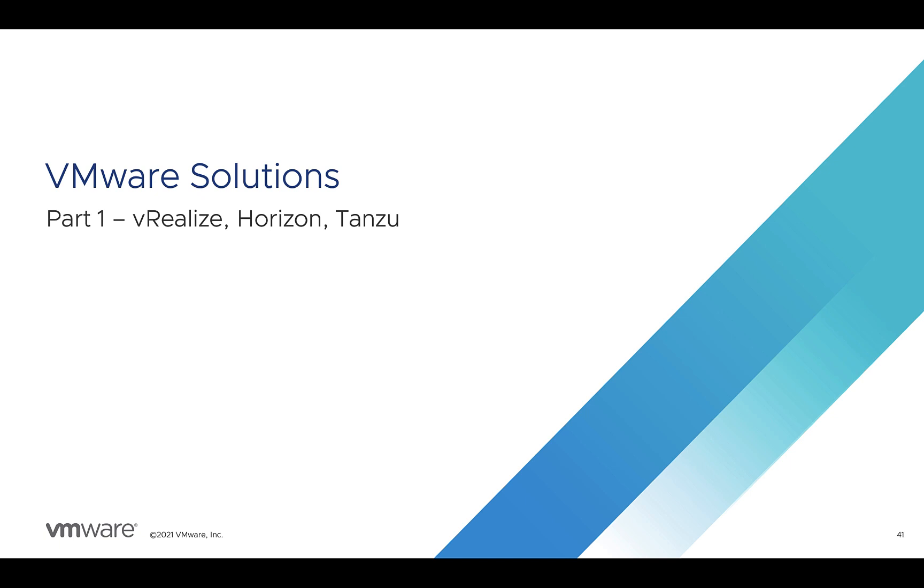Welcome back to our Azure VMware Solution Tactical Overview video series. In the next two modules, we're going to talk about some of the VMware products and solutions that are supported on AVS. In this first module, we'll talk about the vRealize products, Horizon, and Tanzu products and services.